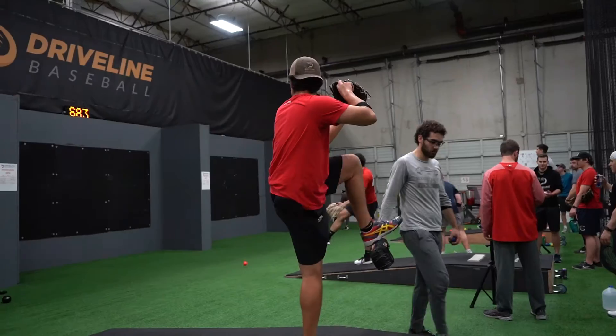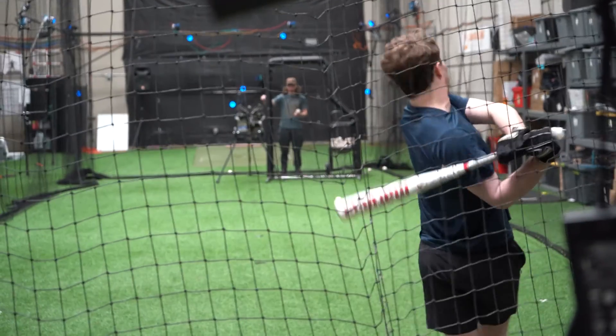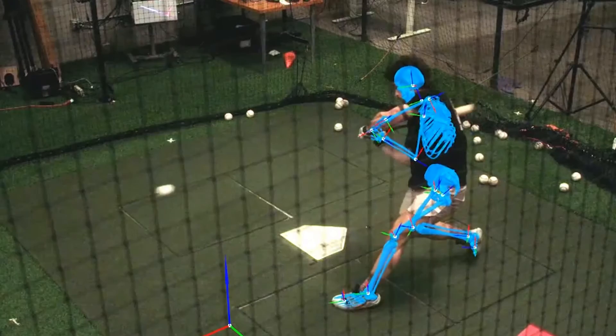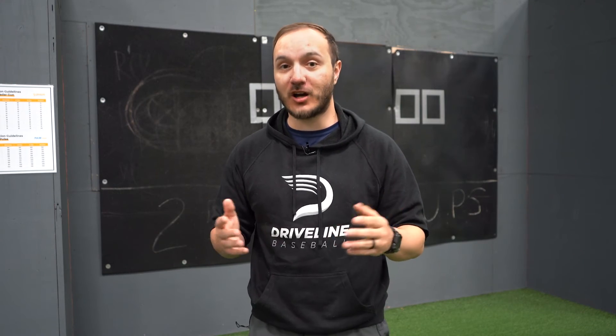Unlocking your full potential starts with understanding where you stand. That's why here at Driveline, we've pioneered a groundbreaking assessment process that goes beyond surface level analysis. And thanks to new technology improvements, such as the markerless tracking, the assessment can now be done in more than half the time and cost.